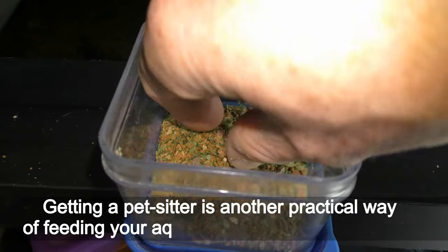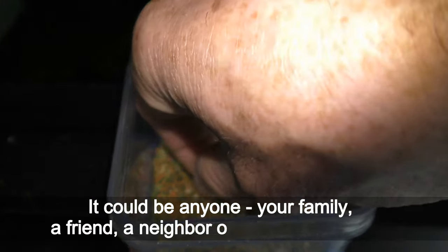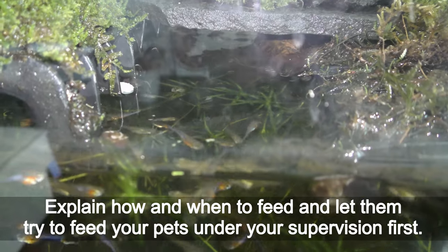Getting a pet sitter is another practical way of feeding your aquatic pets while you are away. It could be anyone — your family, a friend, a neighbor, or a pet sitter for hire. Explain how and when to feed, and let them try feeding your pets under your supervision first.